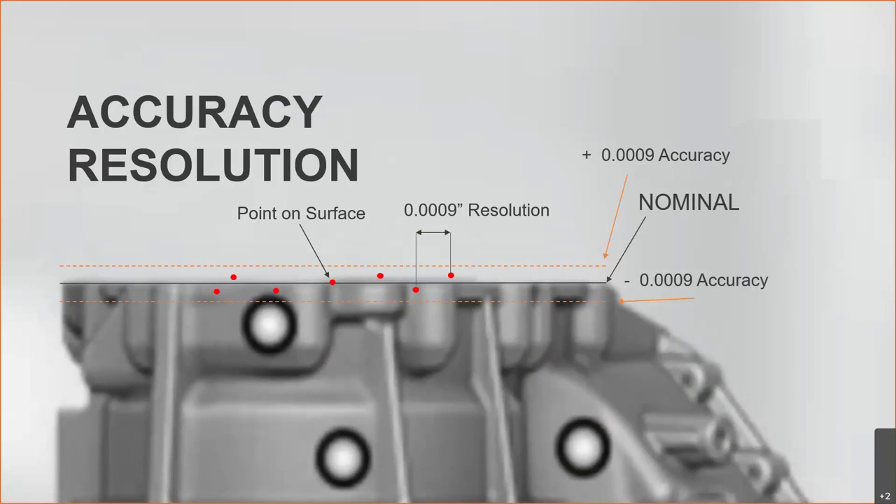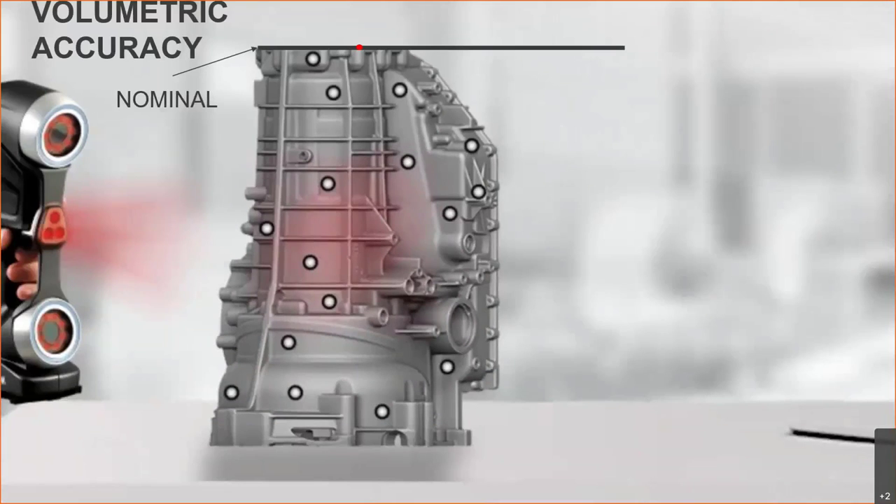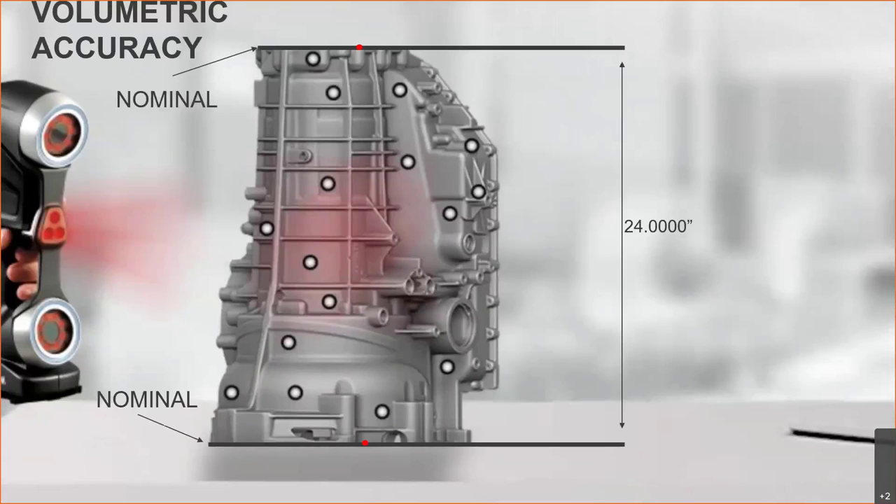The third specification I want to bring up is volumetric accuracy. With point-to-surface accuracy, there's only one degree of uncertainty. With volumetric accuracy, we are measuring point-to-point, which introduces a second degree of uncertainty, meaning our accuracy will be slightly worse. In this particular instance, over a 24-inch span, we're looking at plus or minus 1.3 thousandths of an inch instead of 0.9 thousandths. As we measure from point to point, the error stacks up a little more.